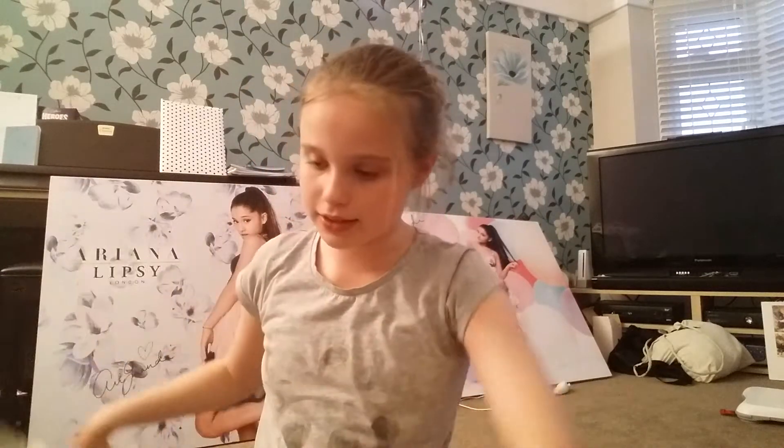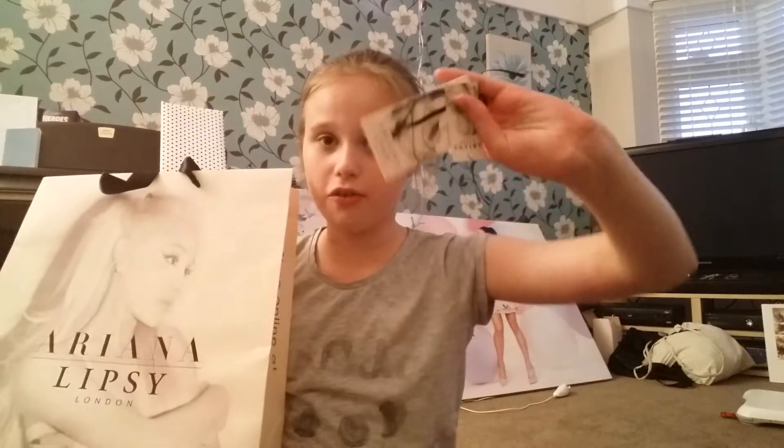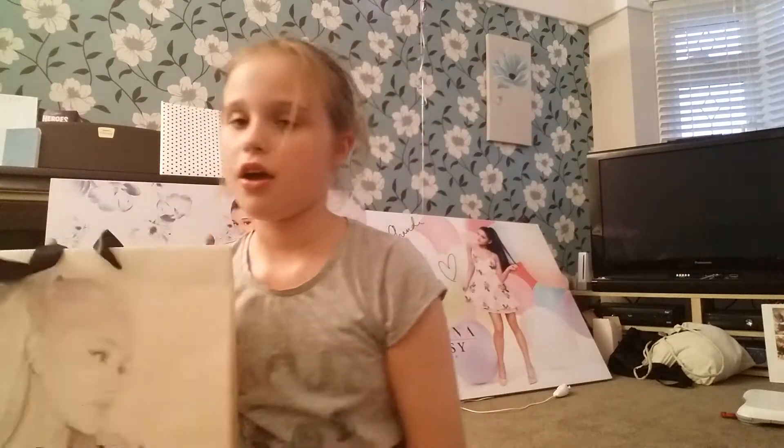Unfortunately they didn't have any of those shorts in my size so I just got the top. This is the bag you get with it. Every label has her Focus cover art on it — that's what they use for the whole thing.